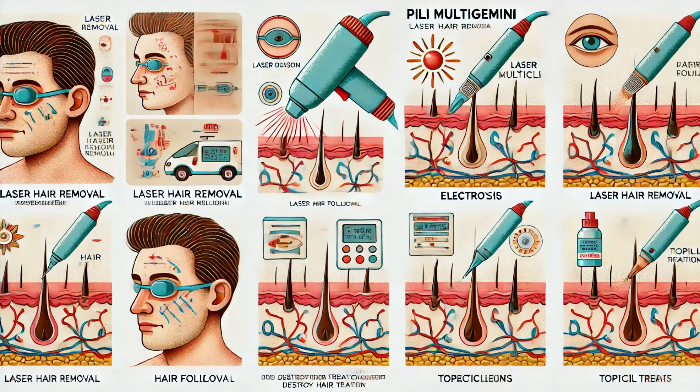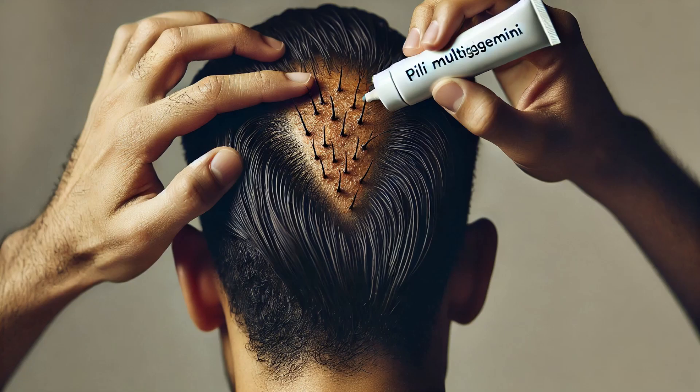So what can be done about Pili Multigemini? The good news is that it's generally harmless and doesn't require treatment unless there are cosmetic concerns. If the appearance of the tufted hair bothers you, there are a few options available. Laser hair removal and electrolysis are effective methods to permanently reduce hair growth in the affected area. These treatments target the hair follicles, preventing new hair from growing. In addition, topical treatments and medications can help manage any associated irritation or inflammation.